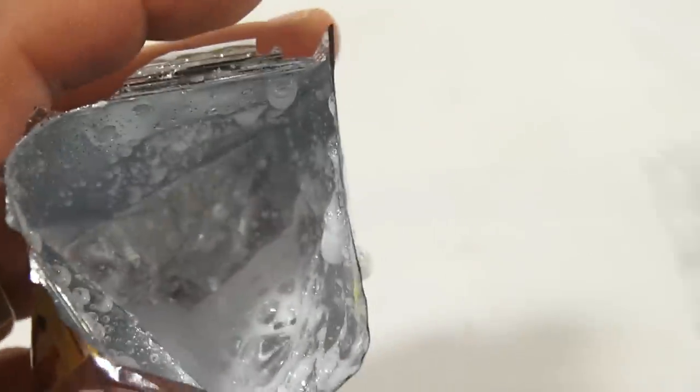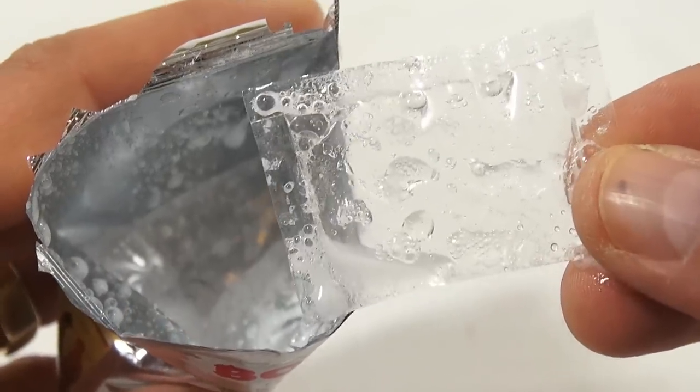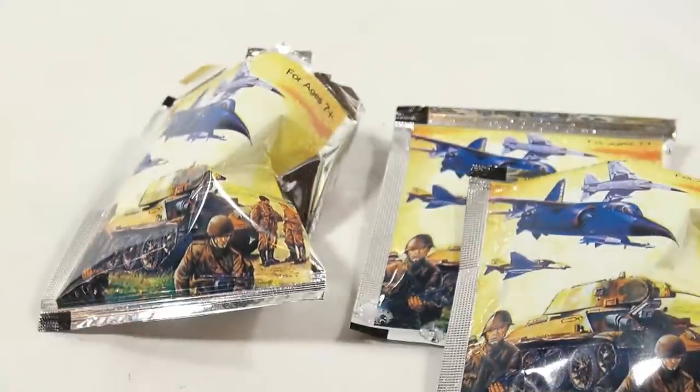That is the official bomb bag, and you can see it inside. There's these little pouches that you break first, and then that's what happens. So that is the official, the official, official bomb bag.